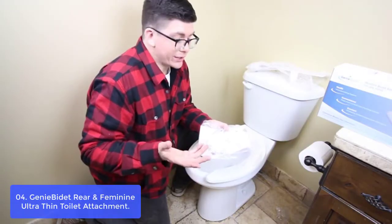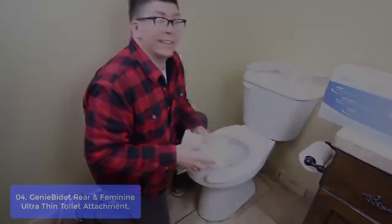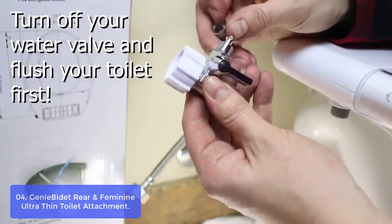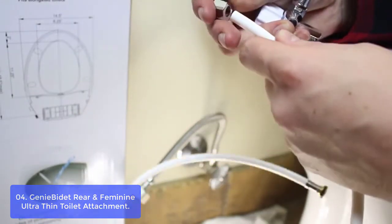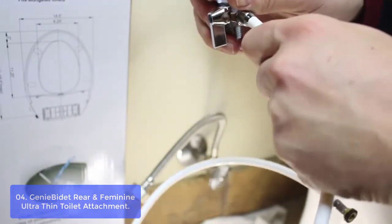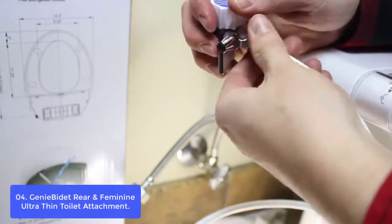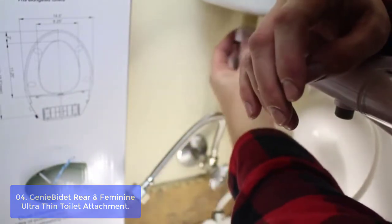List number 4: Genie Bidet Rear and Feminine Ultra-Thin Toilet Attachment. The Genie Bidet Rear Toilet Seat Attachment is perfect for en-suite bathrooms, small toilet rooms, and even as a standalone bidet. The innovative self-cleaning nozzle with a heated rinse feature provides better cleansing results than any other bidet on the market today. The ergonomic design and mini Bluetooth remote control allows the user to adjust temperature, water stream strength, nozzle angle, and pressure all at their fingertips.